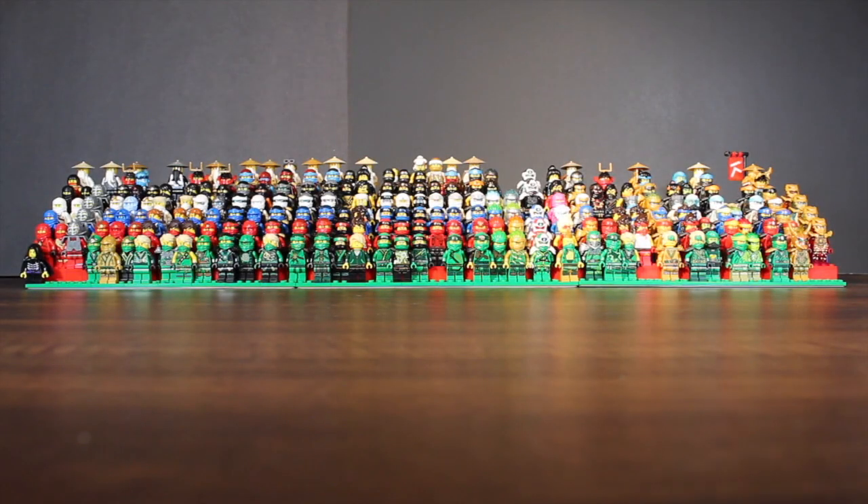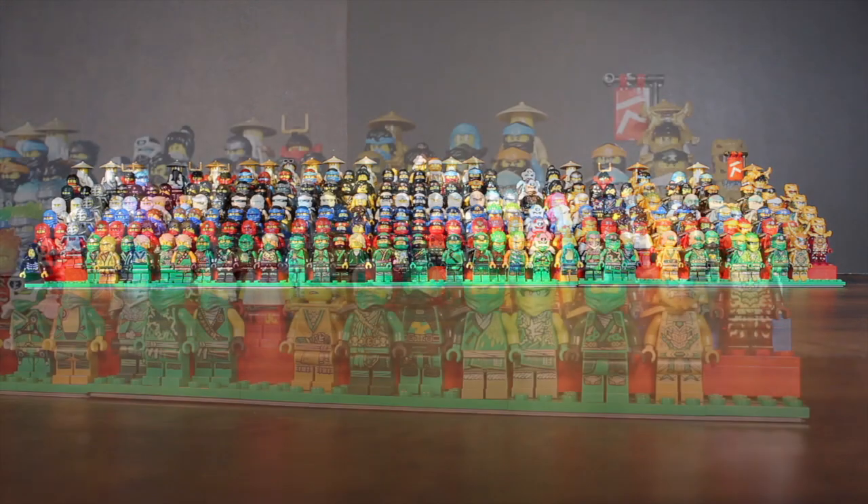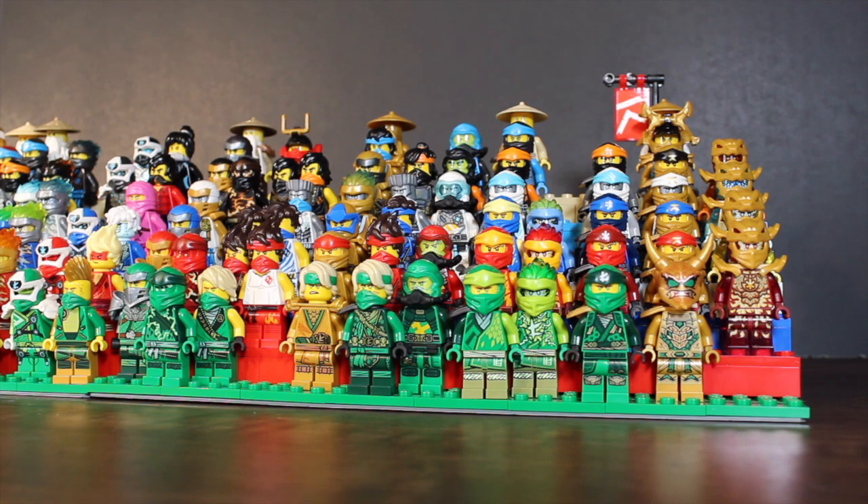Hey guys, Ethan Studios here, and welcome to the Summer 2022 update of every LEGO Ninjago ninja suit ranked. In this video, I will be ranking every mainstream ninja suit released in this line, from 2011 all the way up to Summer 2022.